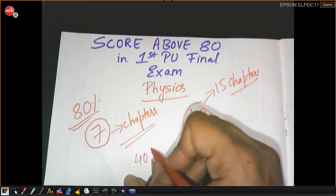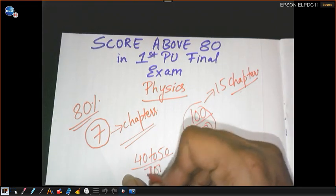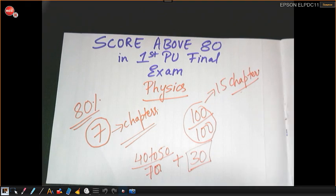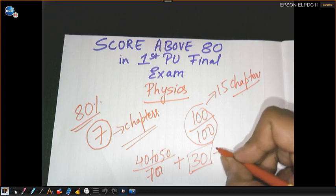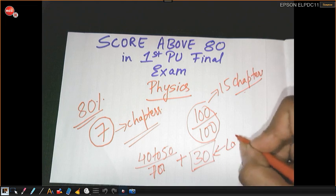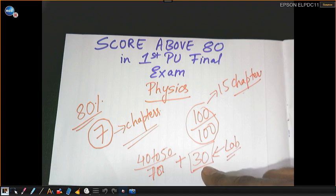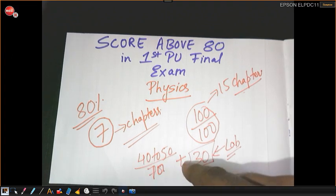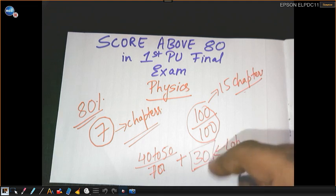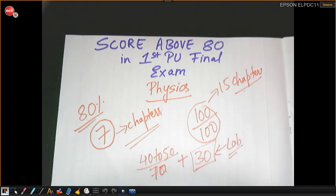The formula remains the same: it will help you score 40 to 50 marks out of 70 in theory, plus 30 marks in the lab. Most colleges have already completed this 30-mark lab component, and I'm hoping students will be scoring full 30 out of 30. So once you score 30 in lab and 40 to 50 in theory, your total score will be 70 to 80 out of 100. I will help you score 80% for sure.